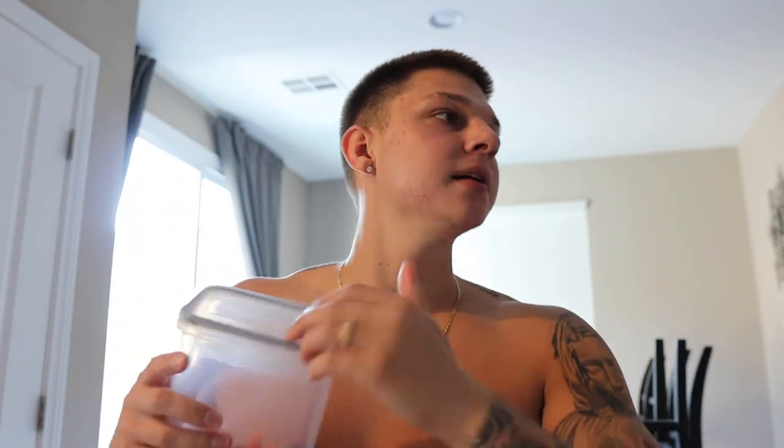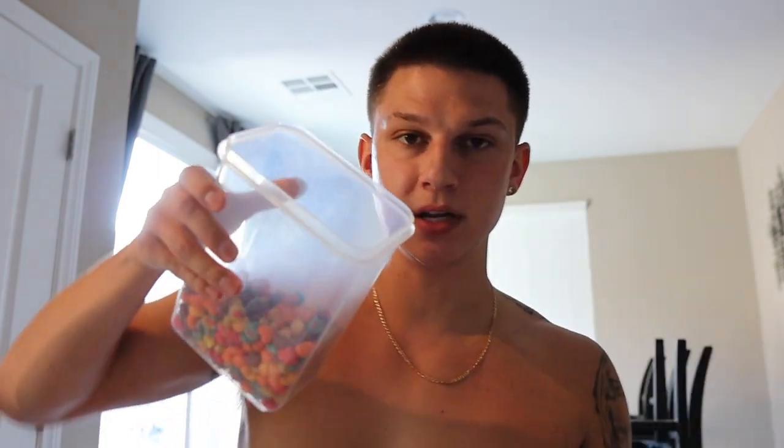I just finished working out. I'm a little super congested, which kind of sucks. I'm about to eat some cereal — I'm eating Trix, the old-fashioned way.